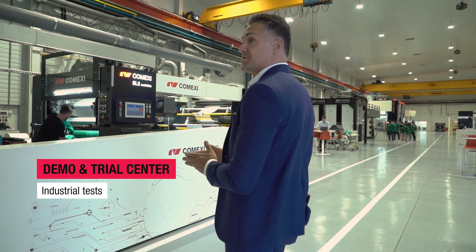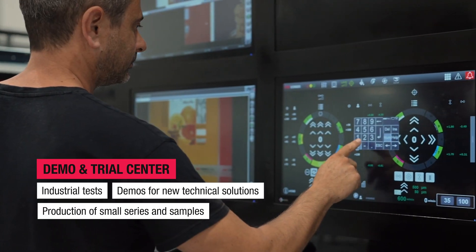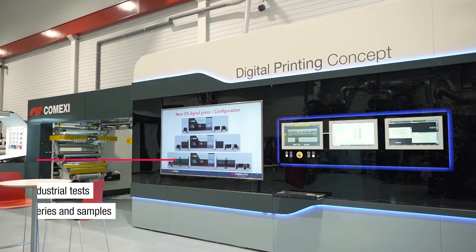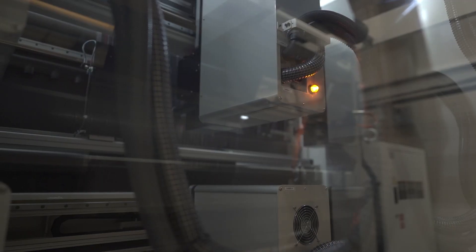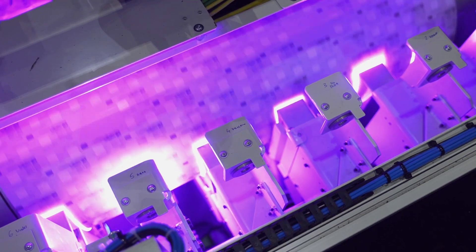Our CTEF is a space with more than 2300 square meters equipped with the latest technologies developed by COMEXI: flexographic, offset and digital printing, lamination solutions, slitting, laser applications, automation for end-of-line, digital solutions and various services.